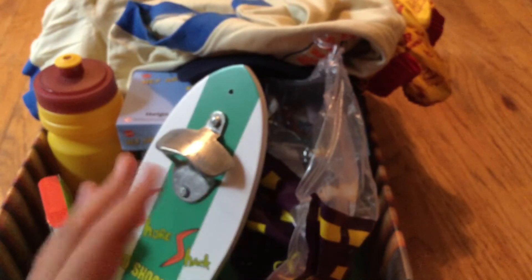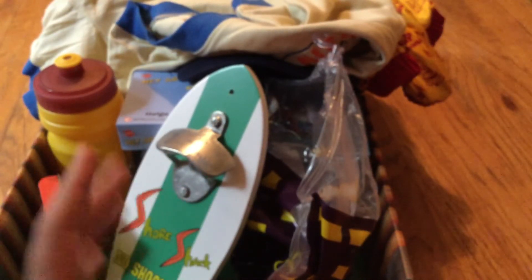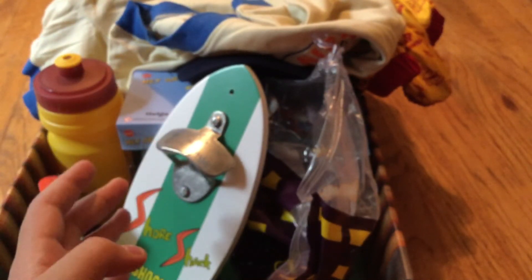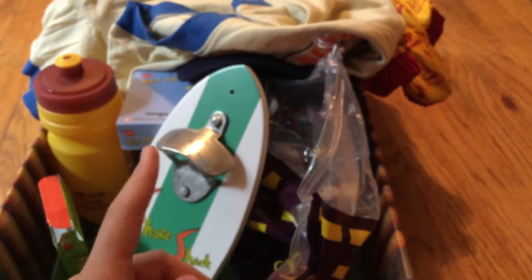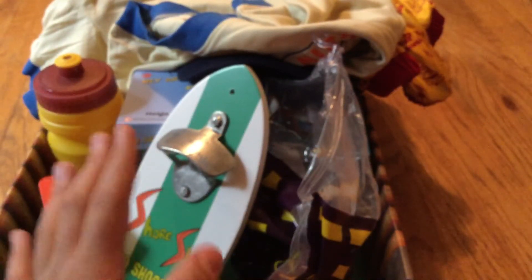Not so sure about Deadpool 2, but I am gonna get that. I've been getting a lot of Blu-rays but haven't been unboxing them. Gaming, I will do as live streams. Maybe a PS4 collection. I will, however, do a DVD, Nickelodeon, Blu-ray collection. And 4K, because now I have a 4K player.